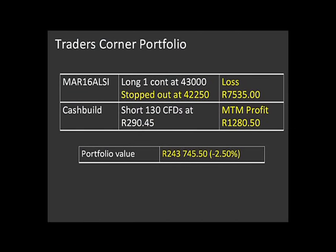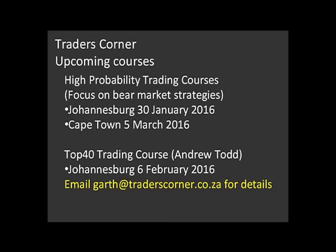So that's a potential short trade. Garth, let's have a quick look at what's happened to the portfolio and your next courses. Probably a good thing there's not much time, because it's not looking good. We're down two and a half percent for the year today — that's not the end of the world. The nice thing is we've still got 97 and a half percent of our money left, so there's always an upshot to that. You can see the loss we took on the top 40 and the mark-to-market profit we've got on Cash Build at the moment. No new trades for this week, but we are watching Sasol. In terms of courses, I've got a high probability trading course coming up this Saturday in Johannesburg — there's still space available. This course focuses on bear market trading strategies. I'm in Cape Town on the 5th of March, and my colleague Andrew Todd is running a top 40 trading course in Johannesburg on the 6th of February. If you'd like any details on any of these courses, please email me at garth@traderscorner.co.za and I'll send you all the details. Thanks as always for joining us. Garth McKenzie is founder and editor of Trader's Corner.